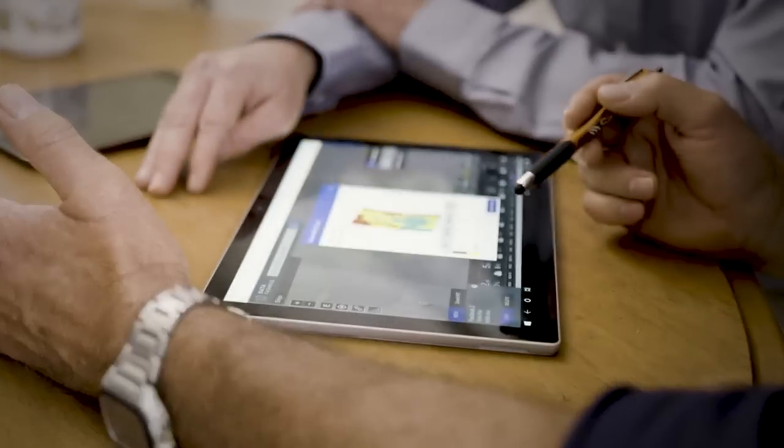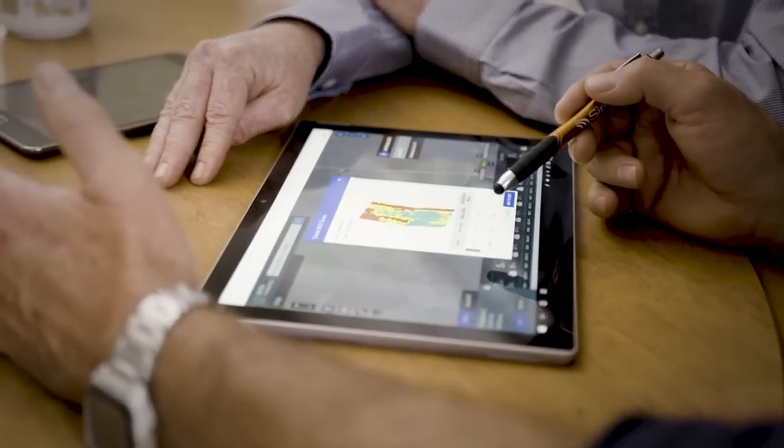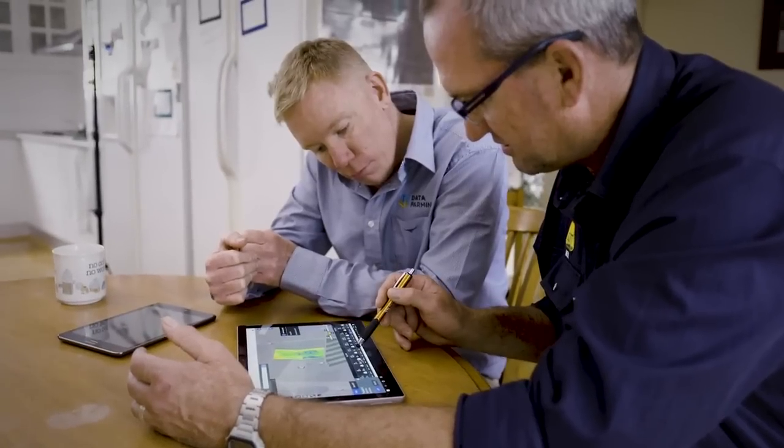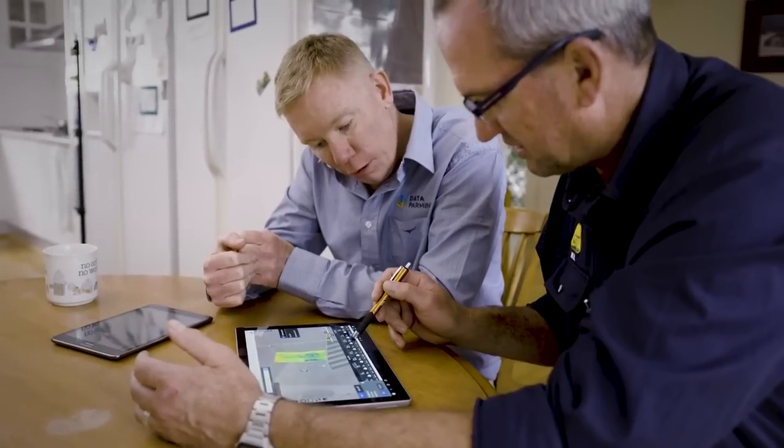We've seen a lot of platforms with satellite imagery, drone imagery, all that sort of stuff. And Data Farming appears to be a very simple to use platform. We can save some time without having a whole lot of complicated steps to actually access it.